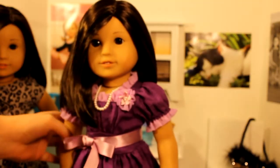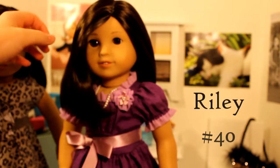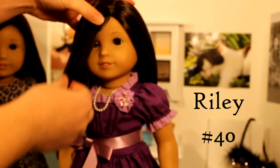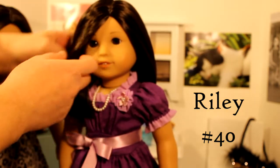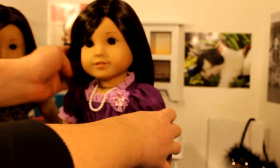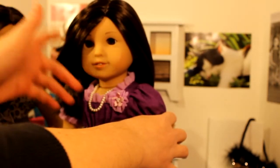So number 40 — this is my doll Riley. The thing about her is she kind of has a defect in her wig where a piece of the hair falls lower than it should, and it kind of goes across her face. Normally that doesn't happen with number 40, so just keep that in mind that mine is a little bit different.